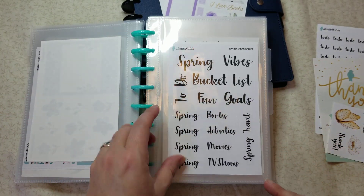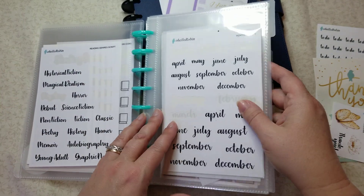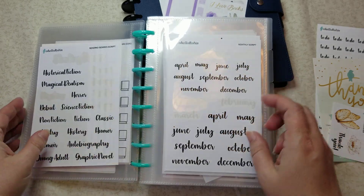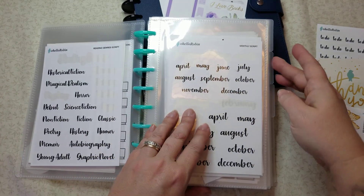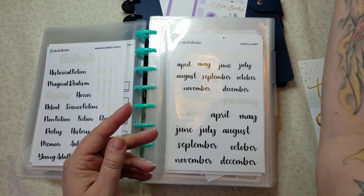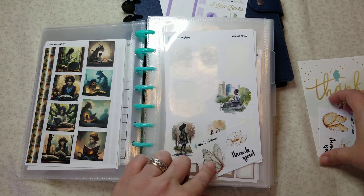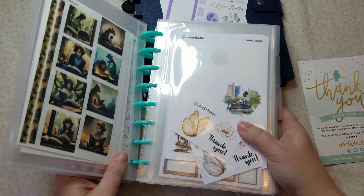I do have other scripts which I believe are in the front — I don't know what I did with the other script. You know what, it's in my plan with me binder, so I'll put that with those. There we go — I want to put this in here, perfect. Okay, so now those are put away and I don't have to worry about those in the meantime.